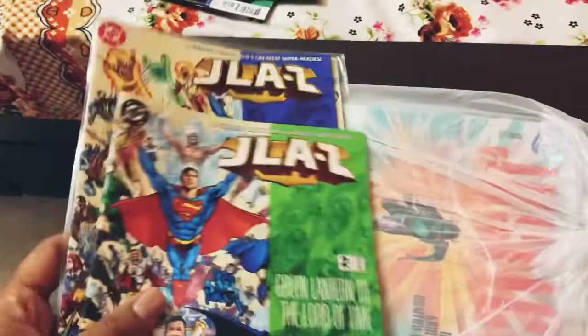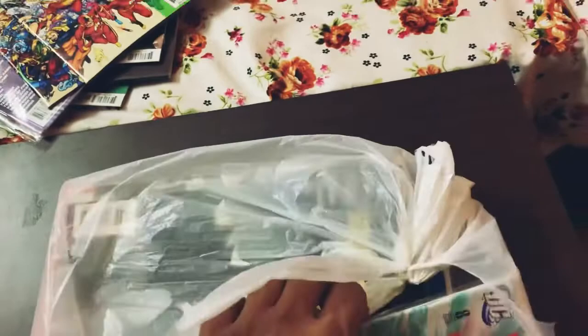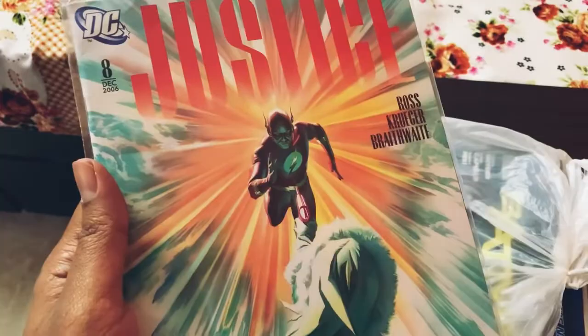The next one is pretty special because it's an Alex Ross cover of Justice. I'm collecting the Justice series with Alex Ross covers — this is issue eight, featuring the Flash running towards Captain Cold, obviously drawn by the legendary Alex Ross.